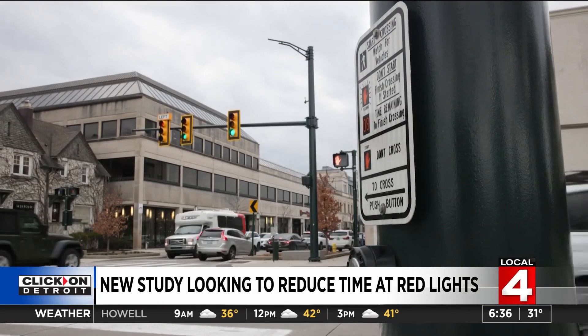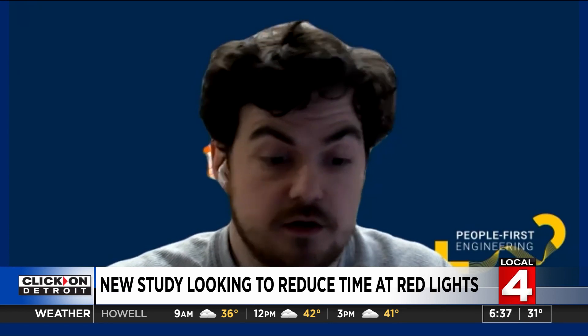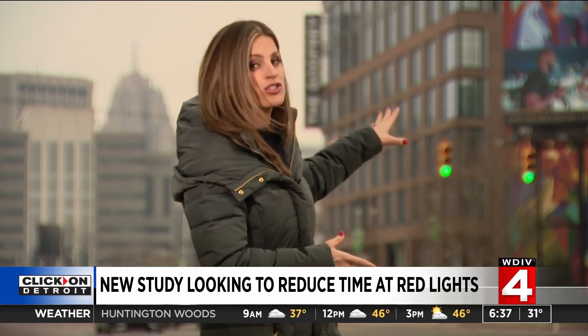Instead of retiming every three to five years, this system could allow retiming three to four times a year — quarterly. This would be a real win-win situation: if you're not stopped for so long at red lights, that's good for your commute, but it's also good for the environment with fewer emissions going into the air.